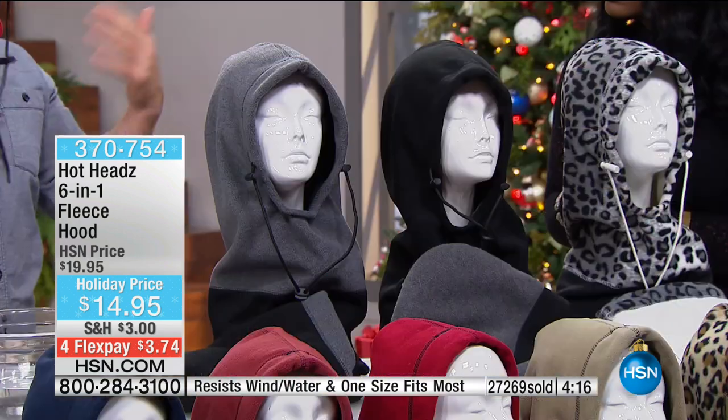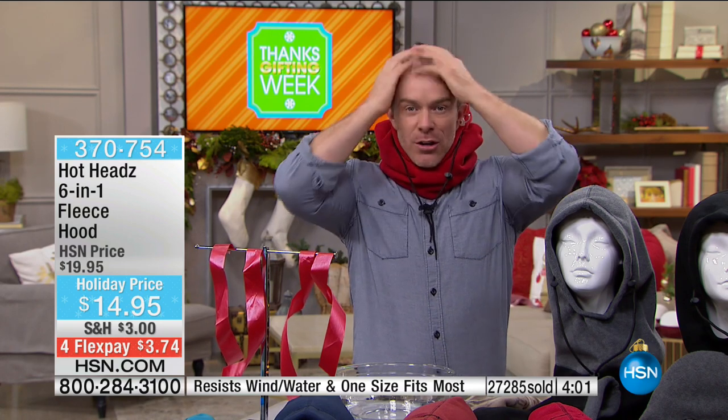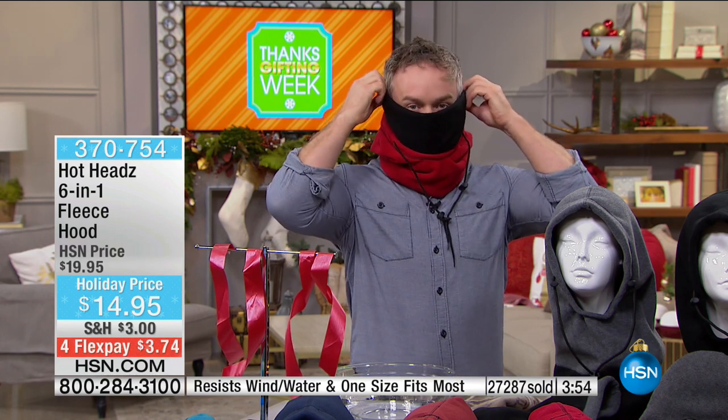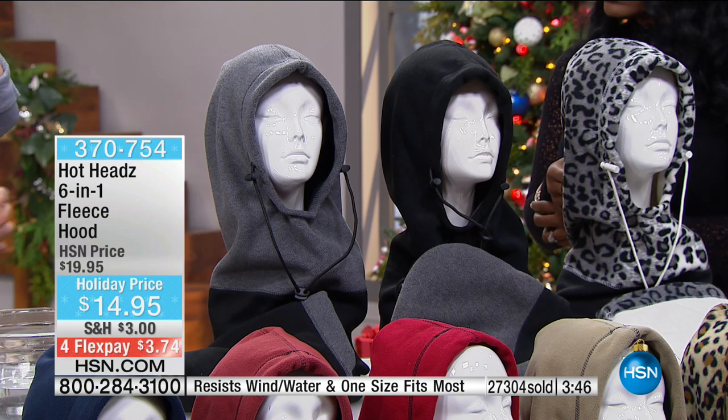Or the kid out playing — they start to get a little warm, they can peel back the hoodie. If they want the face mask but still want to wear their baseball cap, they can easily pull this up. Another cool feature: you can wear this and still have your safety helmet on if you're a snowboarder or skier on the slopes. Right now you might be cozy in bed thinking you don't need it, but that day comes when you have to take the dog out even though it's snowing.